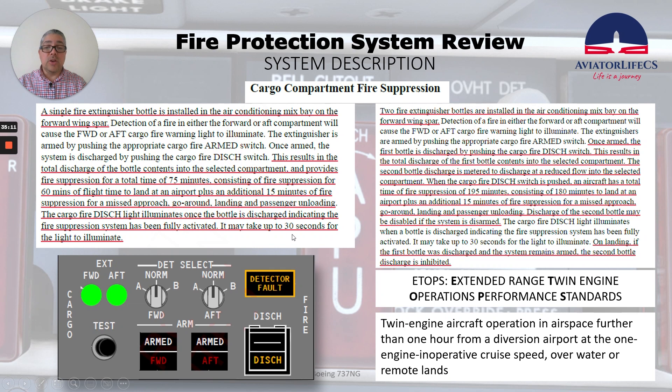It may take up to 30 seconds for the discharge light to illuminate. On ETOPS aircraft, the cargo fire discharge light illuminates when a bottle is discharged, and it may also take up to 30 seconds for the light to illuminate. On landing, if the first bottle has discharged and the system remains armed, the second bottle discharge is inhibited.